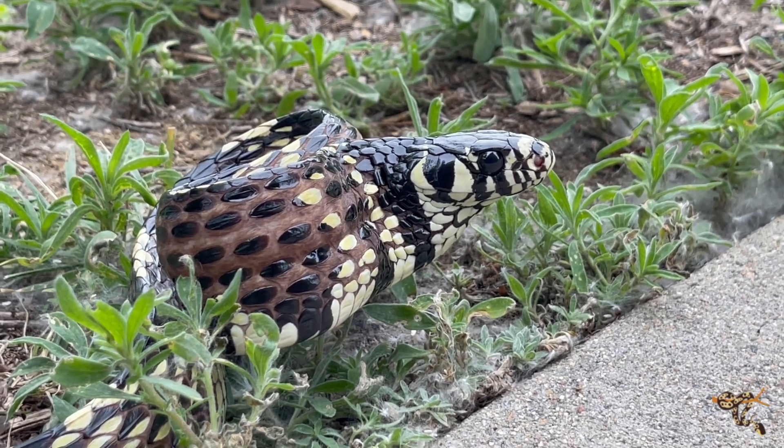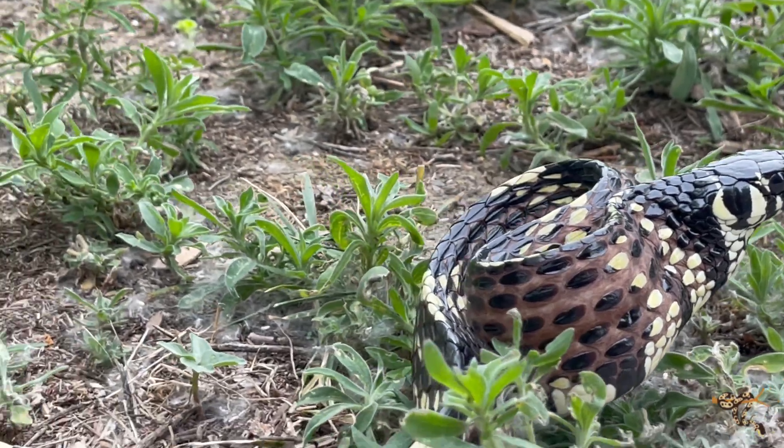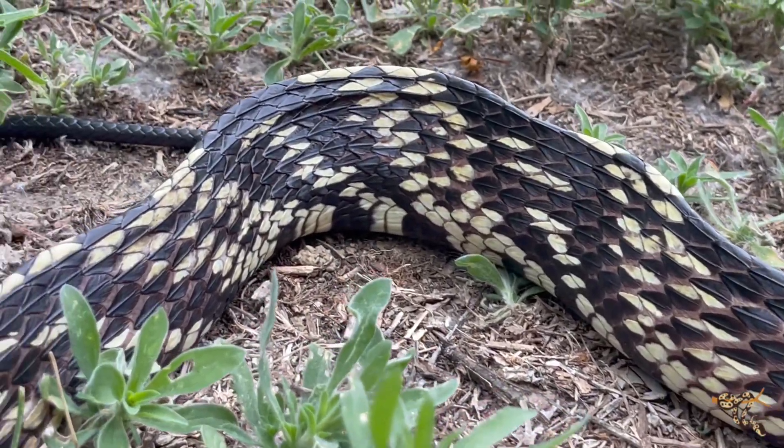These guys are amazing animals. They are some of the longest colubrids in the New World, i.e., the Western Hemisphere — North and South America.